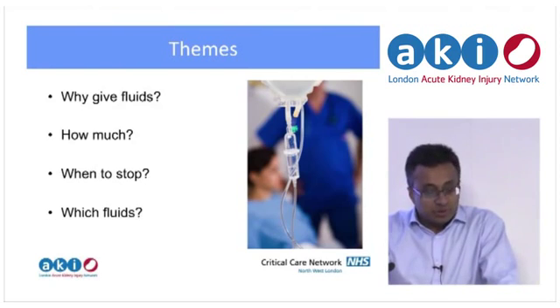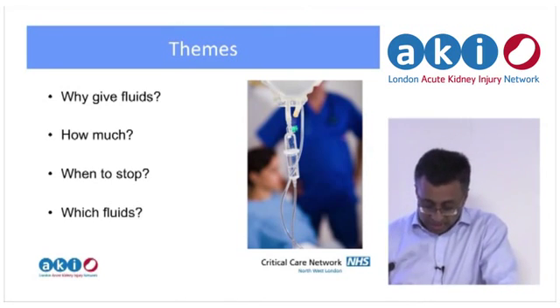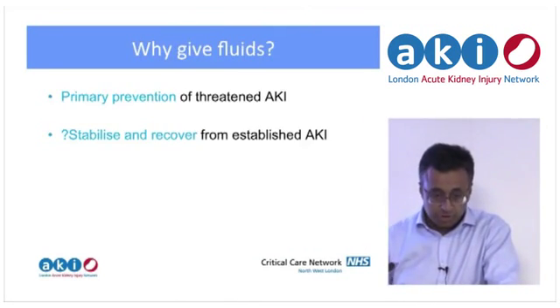So what we've got to cover is: why give fluids — why are you giving fluids in the context of AKI — how much should you give, when do you stop, and as I mentioned, which fluids do we give.